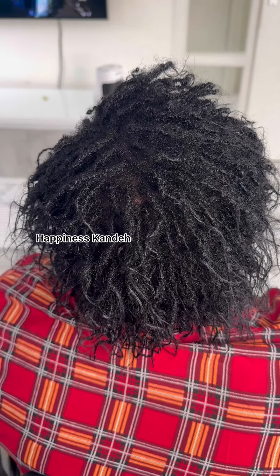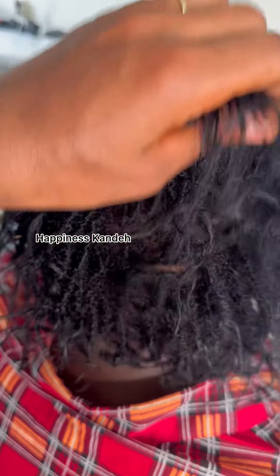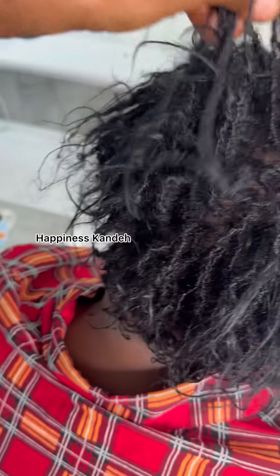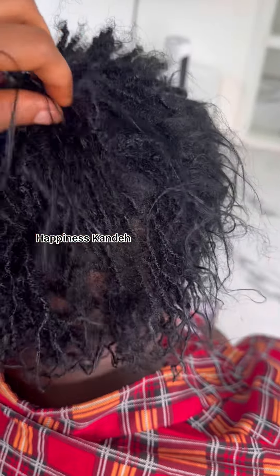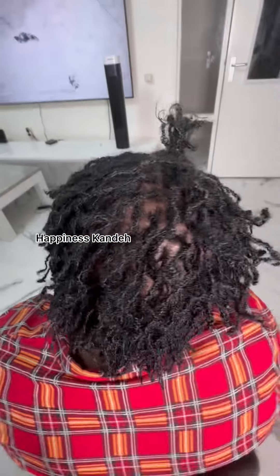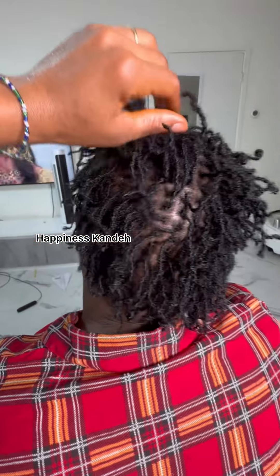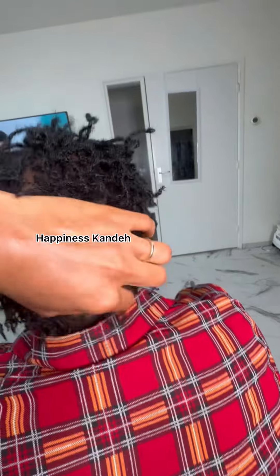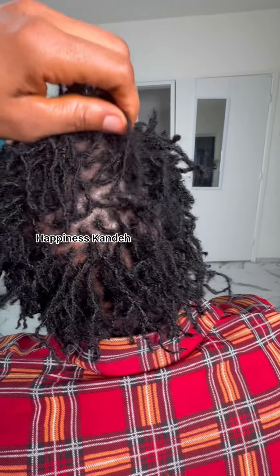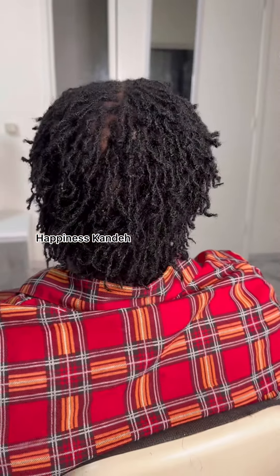See this hair — this is microlocs. The hair was started with penmed hair. As shown in the previous video, this is a retightening session. She's coming for the second time: the first time we locked the hair, and the second time she's here for the retightening of the locks.